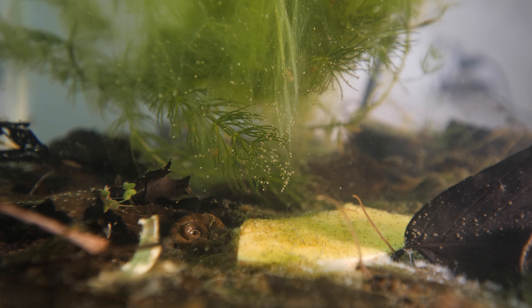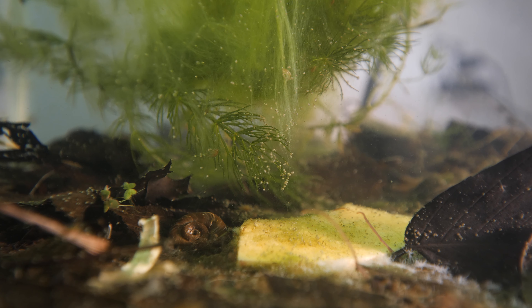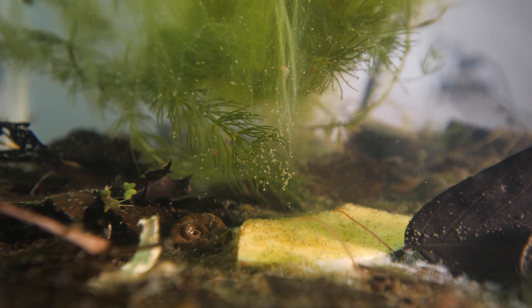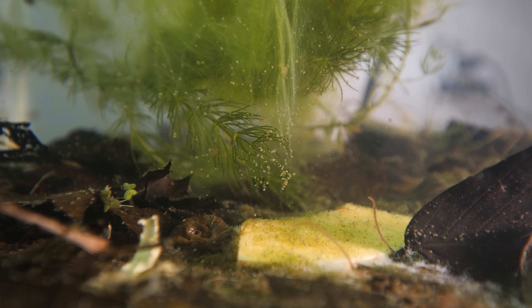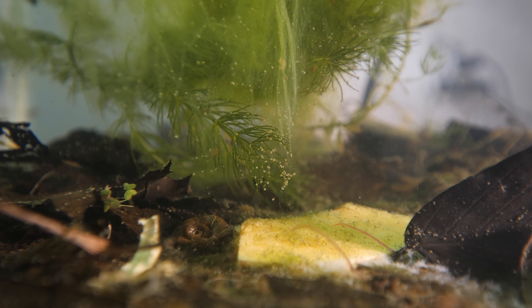Look at all the seed shrimp either feeding off the hair algae itself or feeding off the bacteria on the hair algae. There are also little scuds, which are amphipods, shrimp feeding off the hair algae, and you've got two different rams-horn snails.